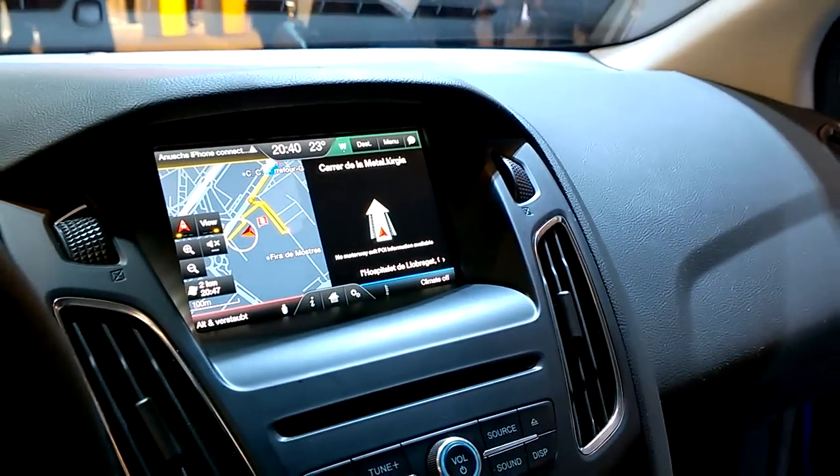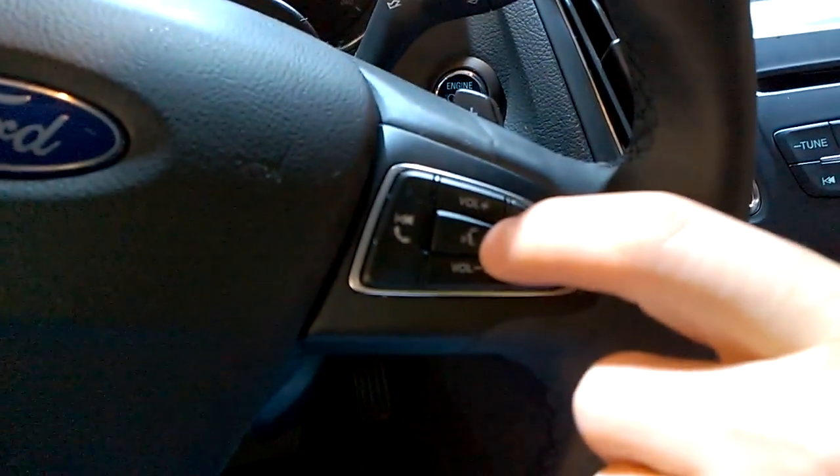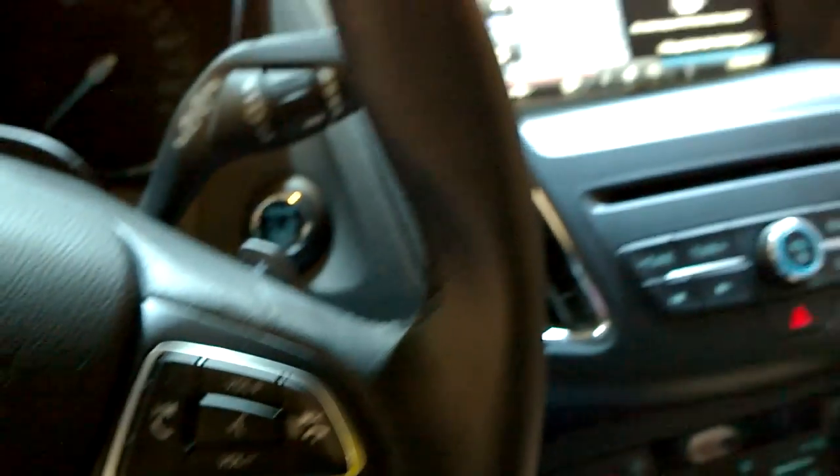The coolest thing though is not the user interface, but the voice recognition. You have the voice button here, and as soon as you push it, you can give commands like... [System]: Please say a command. [User]: I'm hungry.